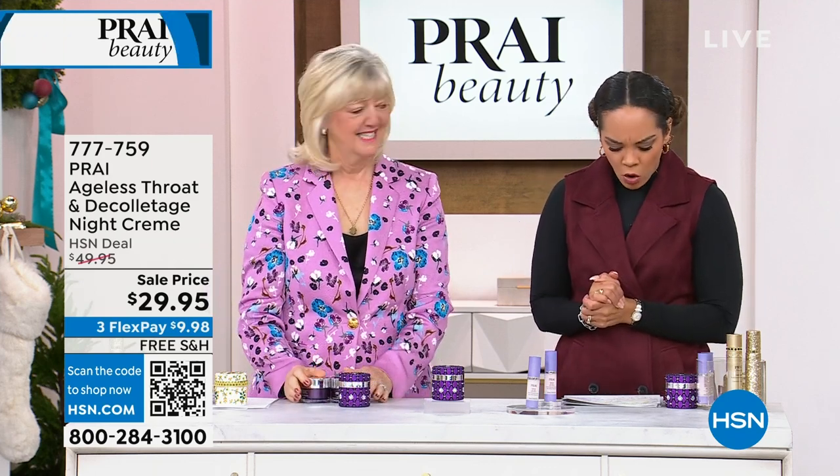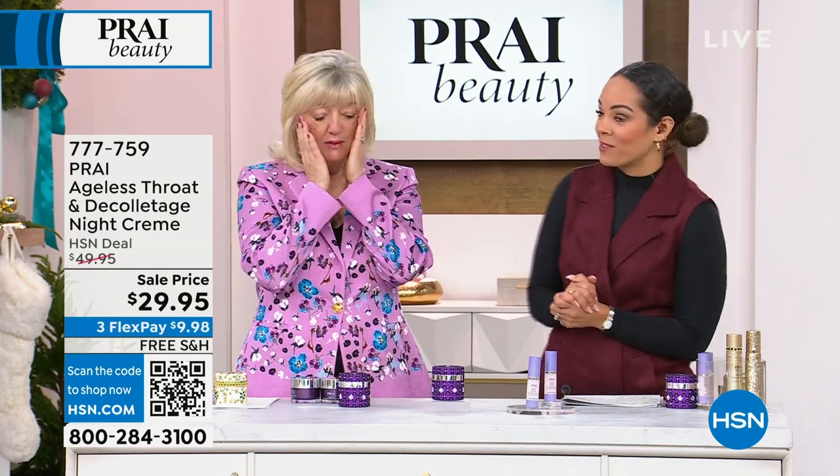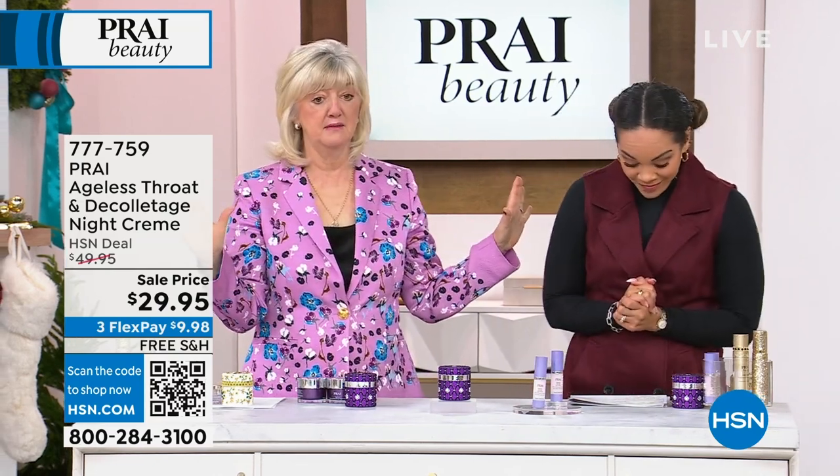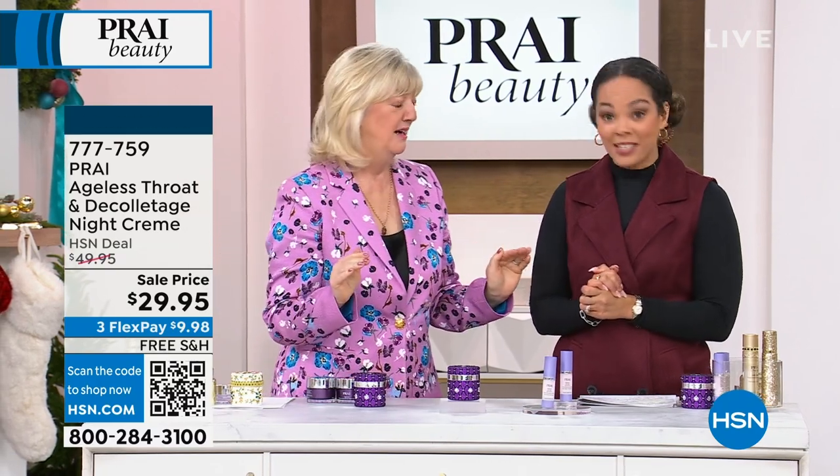How many have already been ordered? Already a hundred gone before we got to the presentation. This is the only neck cream in our whole visit. I'm putting the alarm bells out now. Fewer than 600.